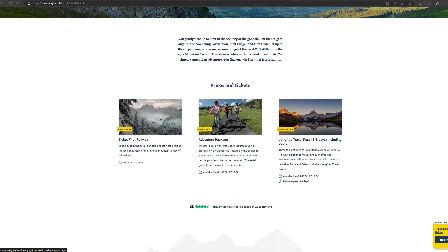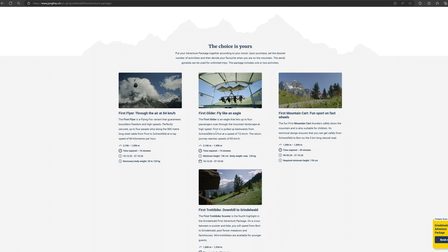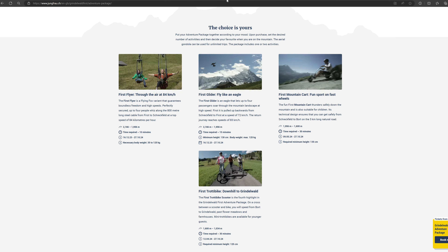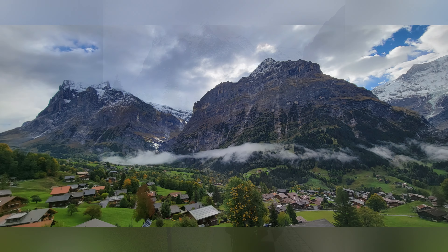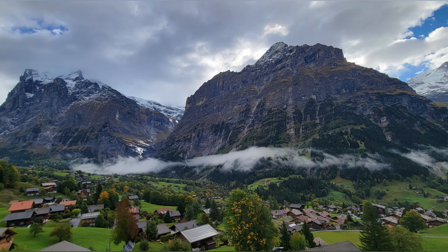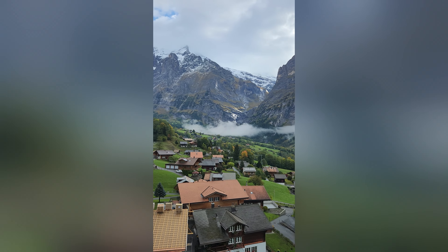The weather forecast for the day looked promising, so we decided to do our next set of mountain activities in the Grindelwald First area, which was about 30 minutes away. From the same Jungfrau website that I showed you earlier, you can see all of the adventure options that the Grindelwald First area has to offer, along with pricing. I'll post the link to the site in the description. While you can purchase any of the activities separately, we decided to purchase the adventure package because it offered a choice of several of the activities on the mountain at a discounted price.